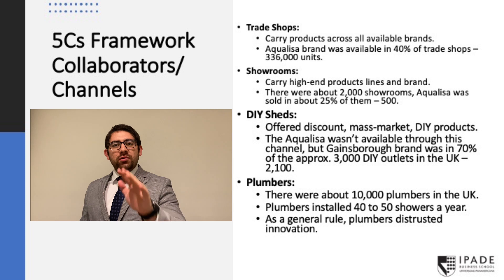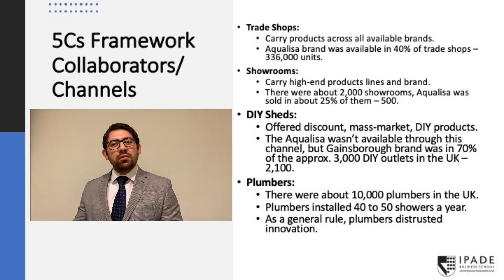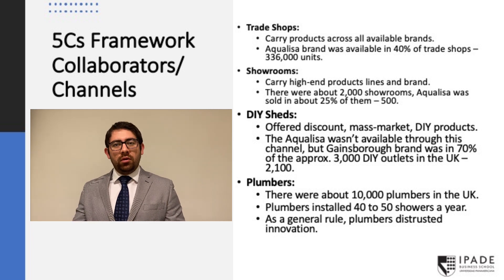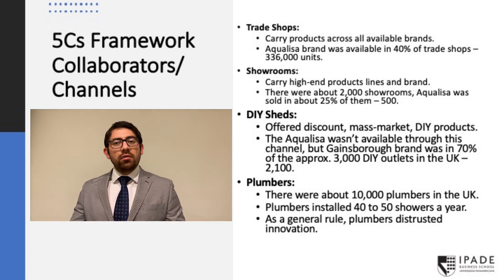The market has four distribution channels. The first are trade shops, which carry all available brands in the market. The main customers are plumbers that work for developers or showrooms. Of the total trade shops in the market, Aqualisa has 40% presence. Then we have showrooms, which carry high-end products and brands, work as consultants through the whole selection process, and even offer installation services carried out by plumbers. Of the 2,000 showrooms in the market, Aqualisa has presence in 25%. Then we have do-it-yourself sheds, which offer great discounts and go for volume. Aqualisa is not available in this channel, but that is where Gainsboro enters — with 70% presence in the 3,000 DIY sheds in the market.